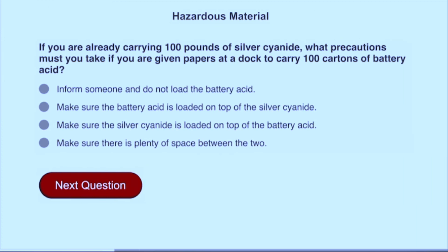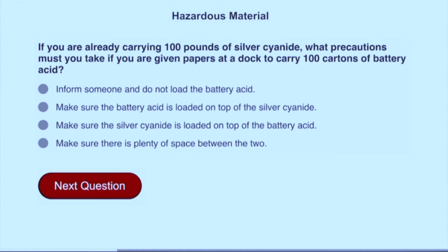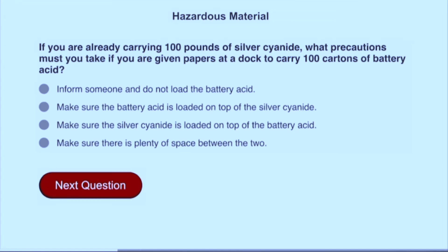If you are already carrying 100 pounds of silver cyanide, what precautions must you take if you are given papers at a dock to carry 100 cartons of battery acid? Inform someone and do not load the battery acid.